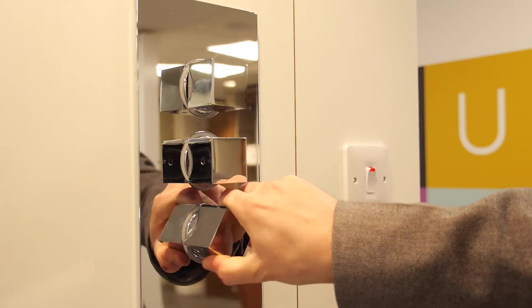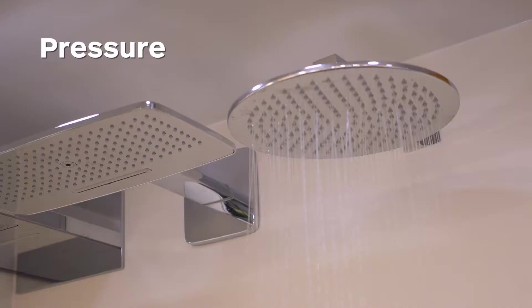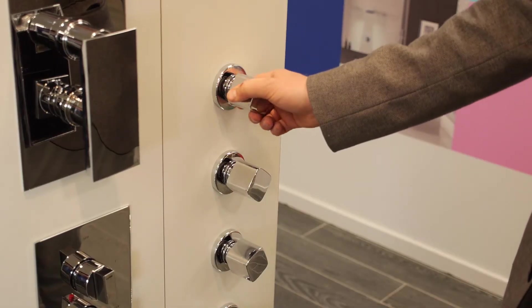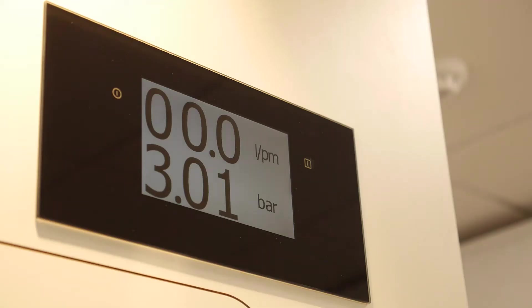Our shower bar has a range of showers that represent different pressure and flow rate requirements. We can set the pressure from anything from one bar to three bars on the dials. For example, if we set the bar to three bars and then turn on the largest shower — no problem — but you wouldn't want to go any less than three.